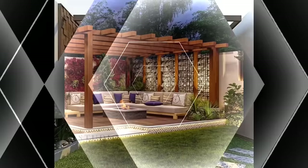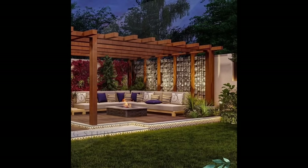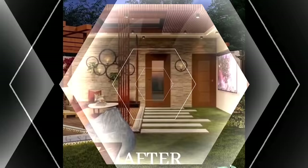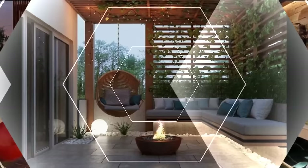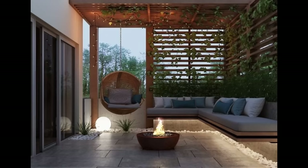Vinyl pergolas are maintenance-free and are available in just two colors — white and ivory — making them easy to blend with just about any backyard décor. Of course, if you like the look of both wood and vinyl, a hybrid pergola can be built with vinyl posts and a wood top for the best of both worlds.